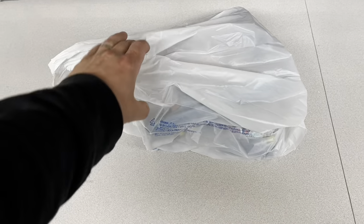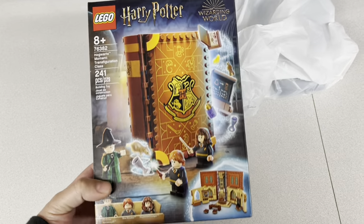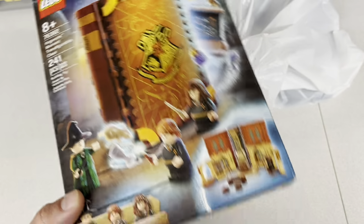It is Monday night. I stopped by a Walmart that was out of the way today and picked up a couple things on my way home from work. I picked up this copy of the Hogwarts Transfiguration Class set.